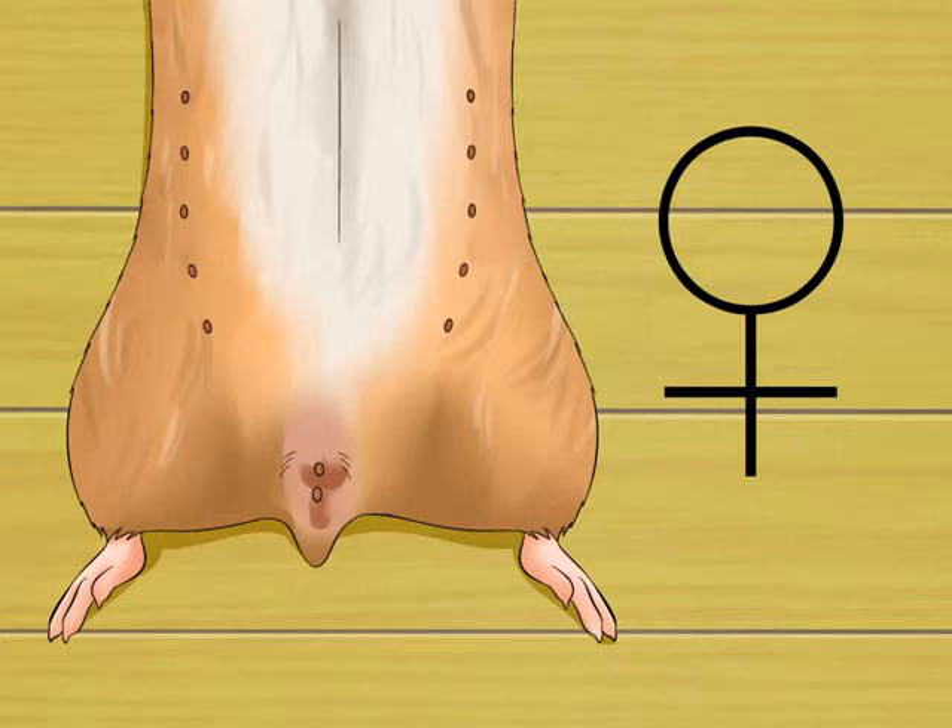If you've always simply assumed that your hamster is female because it had a typically female name when you bought it, then you should probably check. Note that if you think your hamster is pregnant due to a swollen belly, then she's already at a part of the pregnancy where you should refrain from touching her, due to the stress handling causes in the late stages of pregnancy.